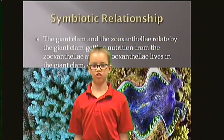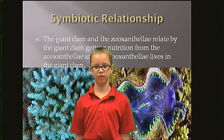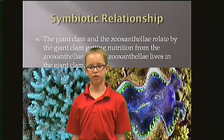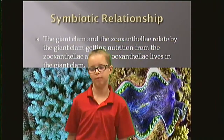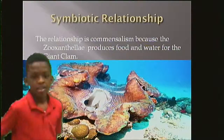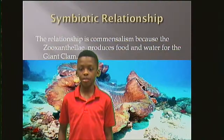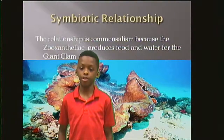Symbiotic relationship. A giant clam and the Zutali relate by the giant clam using nutrition from the Zutali, and the Zutali living with the giant clam. The relationship is commensalism because the Zutali produces food and water for the giant clam.